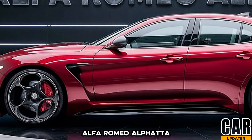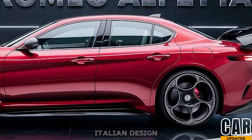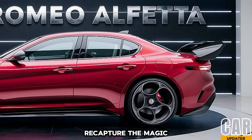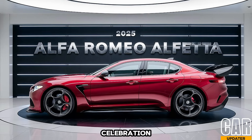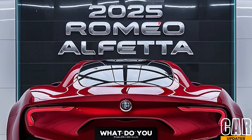The 2025 Alfa Romeo Alfetta has all the makings of a modern classic. It blends stunning Italian design with exhilarating performance and cutting-edge technology. Whether it can recapture the magic of the original Alfetta remains to be seen, but one thing's for sure — the return of this legend is a cause for celebration for Alfa Romeo fans everywhere.